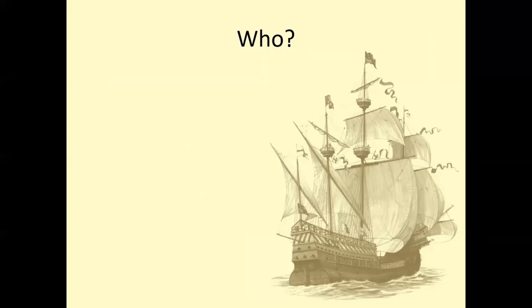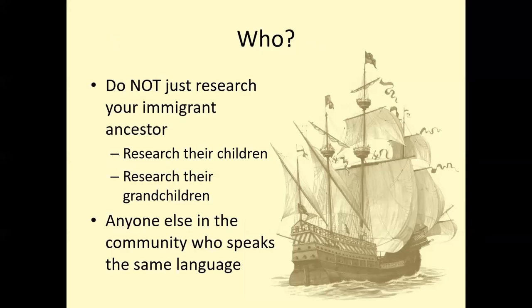Who are you researching? You don't want to just research that immigrant ancestor. Your immigrant ancestor may have left you breadcrumbs — clues through documents and other things they might have left behind. But you want to make sure you're looking at everyone. Research their children — their children may refer back to where their parents are from in different record sets, not just obituaries. There may be something else that they wrote down: 'I am the child of someone from this specific place.' You want to research their grandchildren and anyone else in the community who speaks the same language.